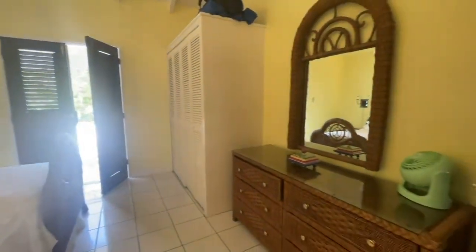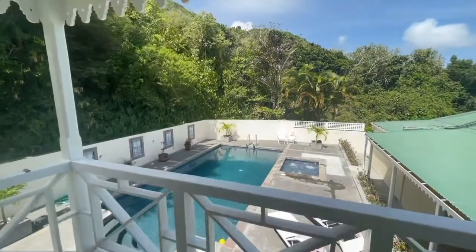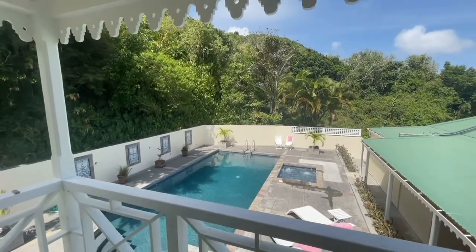Coming through, this is the bedroom with the Juliet veranda, which we can step out and have a look at the swimming pool and the jacuzzi down below.